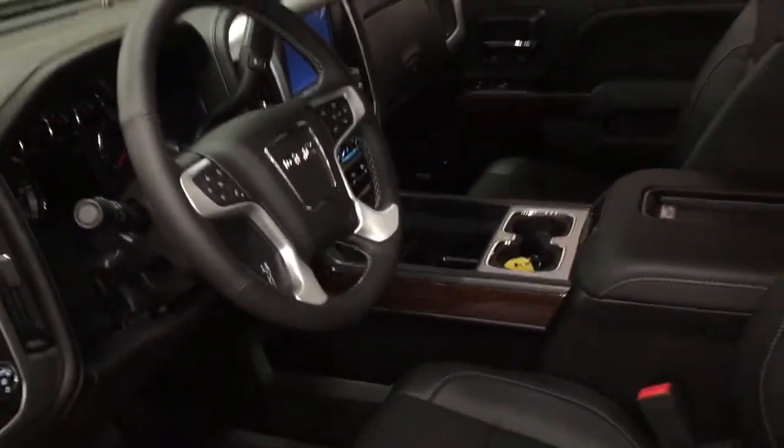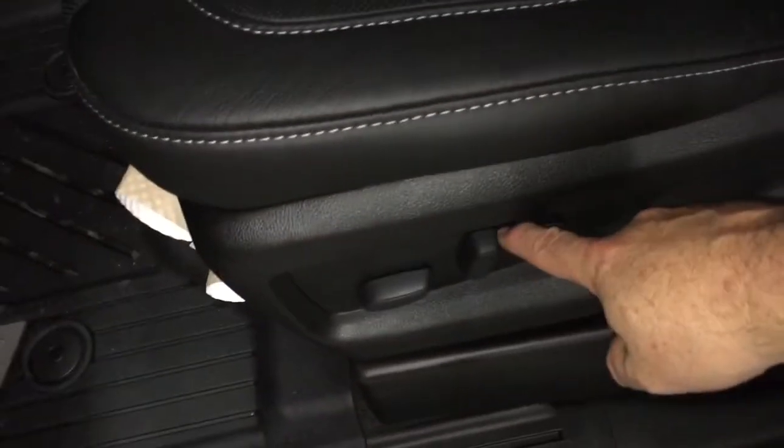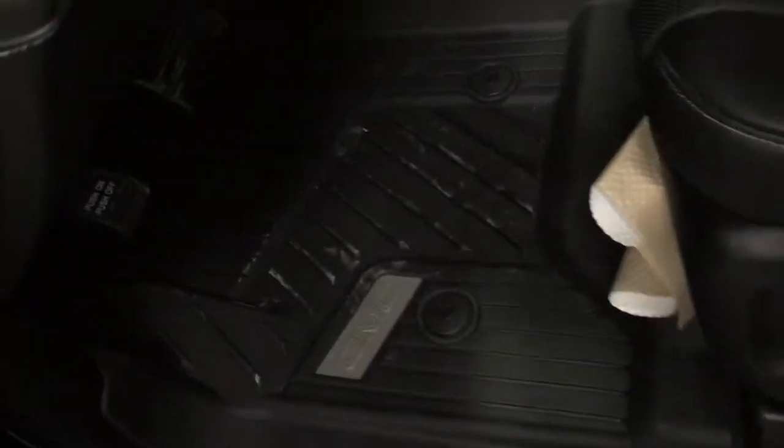We're going to take a look around this double cab, see what's included and where everything's located. Starting over here on the left on the driver's side, you've got that 6-inch chrome assist step, door-to-door, to help you climb in and out. Power driver adjustable seat with lumbar support — same on the passenger side — and GMC-branded premium full-coverage floor mats.